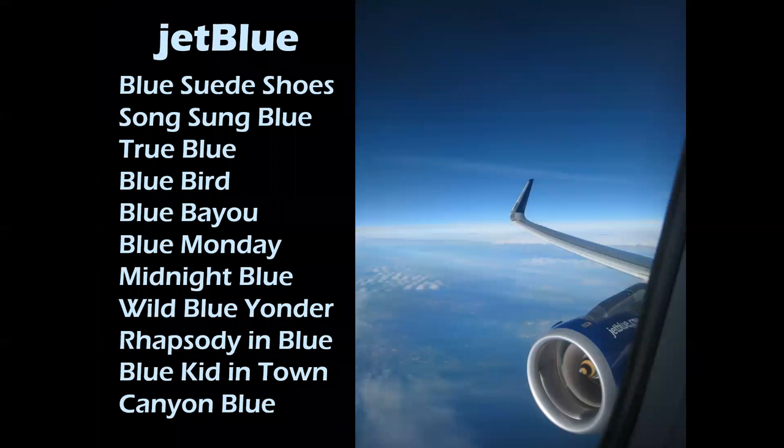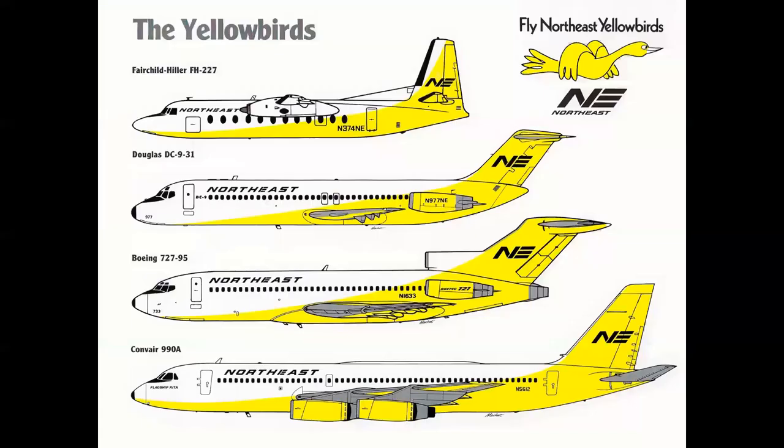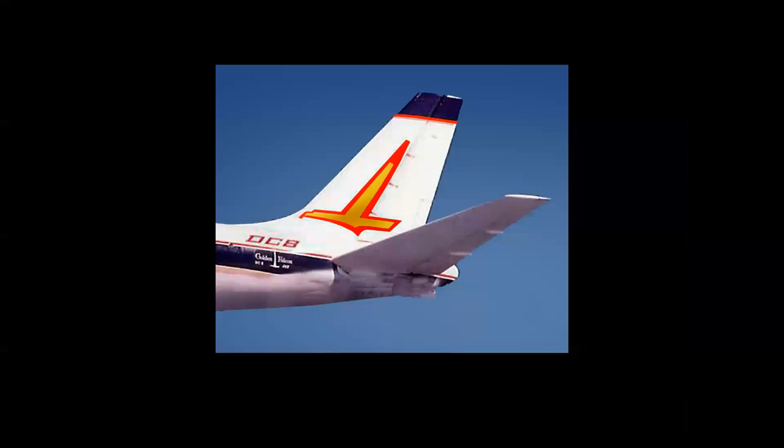JetBlue actually put the word blue in the name on the nose of their airplanes. You can see the common theme through the list, but when you get to the bottom — Canyon Blue — that's my personal favorite. It's kind of an inside dig because Canyon Blue is the official color of Southwest Airlines. Nice one. The Northeast Yellowbirds — a very elegant scheme designed by legendary industrial designer Raymond Loewy.